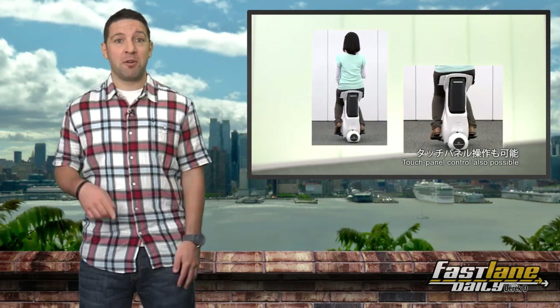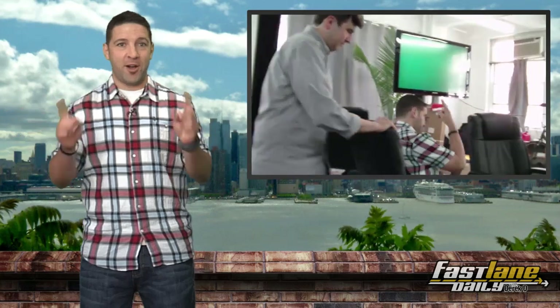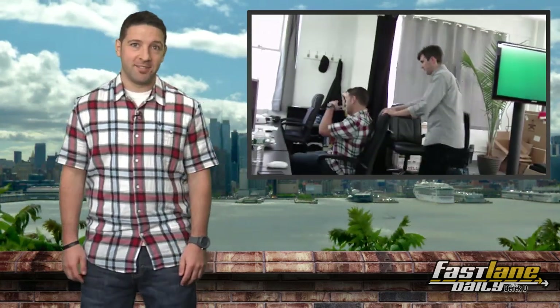My version of this would be to get an intern to just wheel me around on an office chair — tell them which way to go and everything. No need for Honda to invent something when you've got one of those.